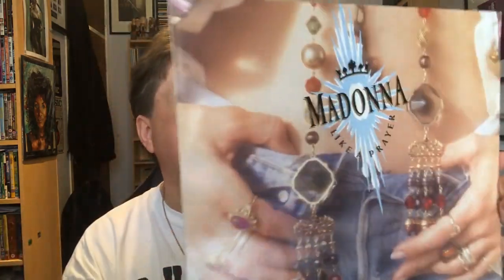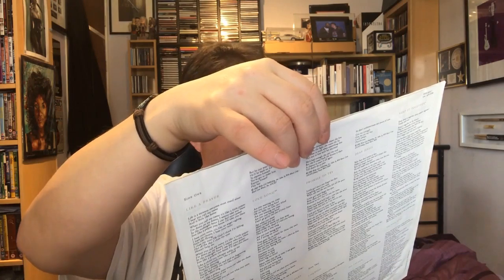The second one is Like a Prayer by Madonna. I'm not a huge Madonna fan — I've got her greatest hits, I've got Music on CD, and I've got this on CD — but this is far and away my favourite Madonna album of what I've heard. It has got her duet with Prince, 'Love Song,' on it, and although he's not credited, Prince also plays guitar on 'Like a Prayer' and on at least one other track.